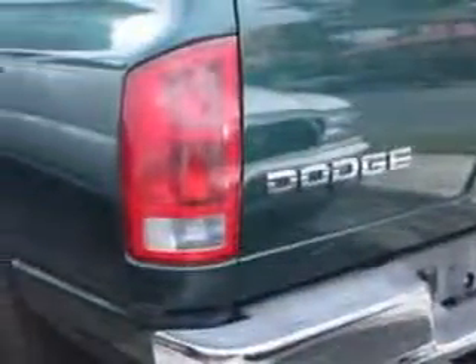Check out this Forest Green Pearl 2002 Dodge Ram 1500 Quad Cab SLT 2-Wheel Drive, equipped with an 8-cylinder engine and an automatic transmission.